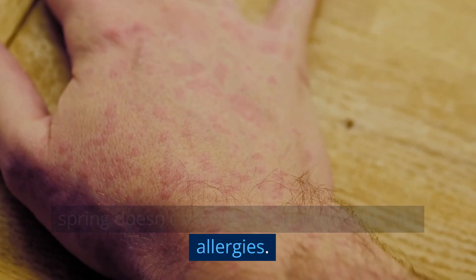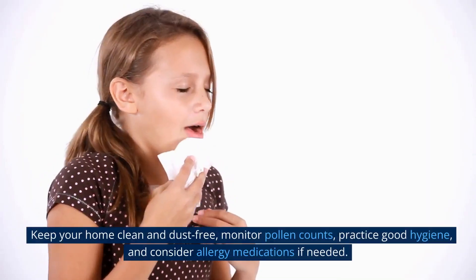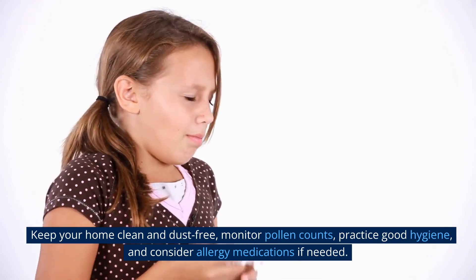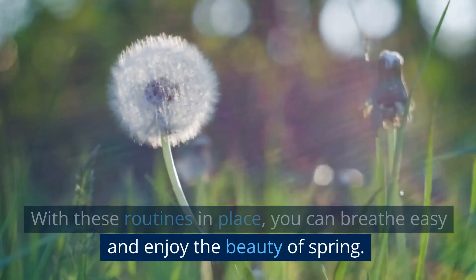In conclusion, spring doesn't have to be synonymous with allergies. With a few simple routines, you can prevent allergies and enjoy all that the season has to offer. Keep your home clean and dust-free, monitor pollen counts, practice good hygiene, and consider allergy medications if needed. With these routines in place, you can breathe easy and enjoy the beauty of spring.